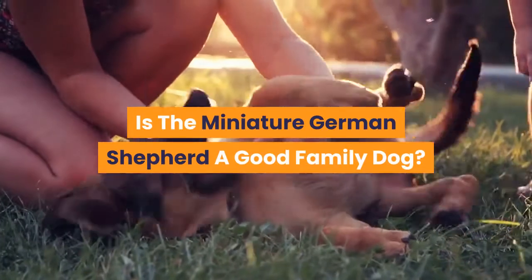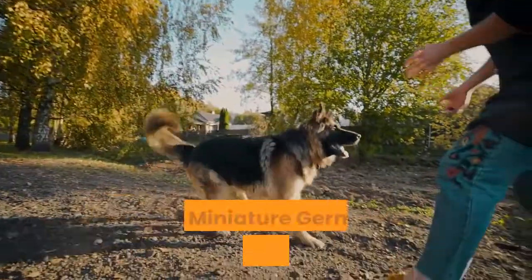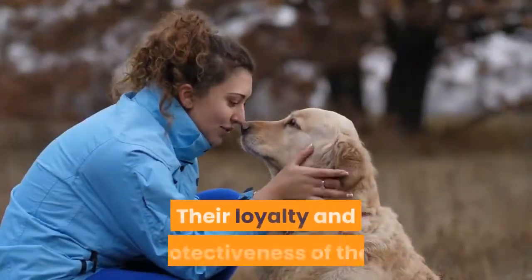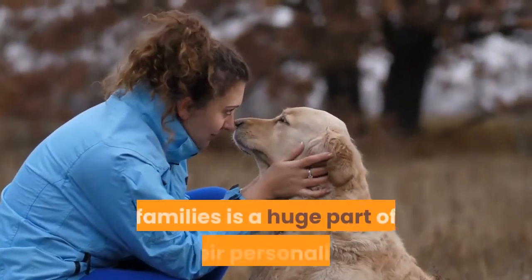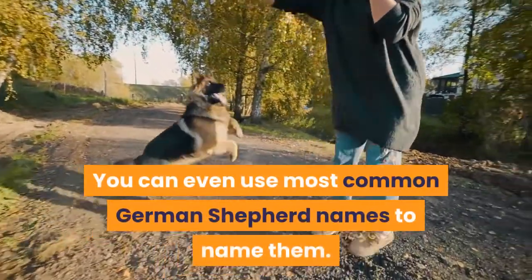Is the Miniature German Shepherd a good family dog? With a calm temperament around children, the Miniature German Shepherd thrives in families. Their loyalty and protectiveness of their families is a huge part of their personality. You can even use most common German Shepherd names to name them.